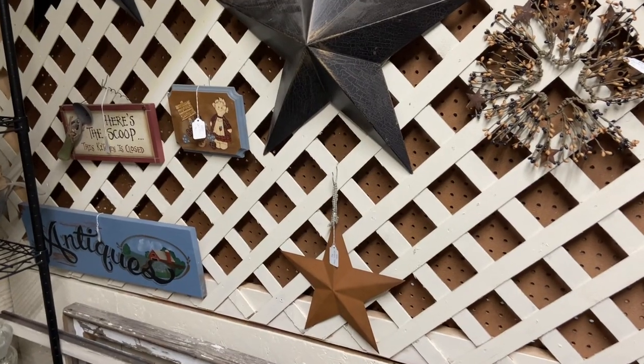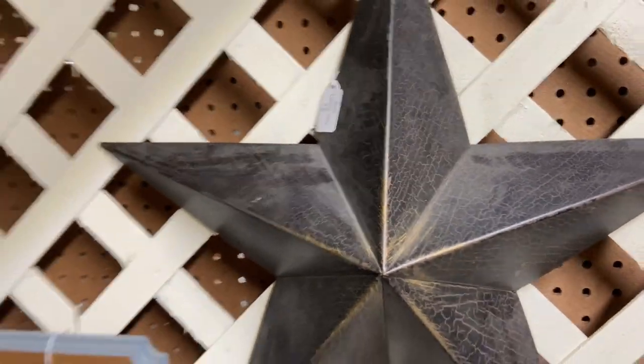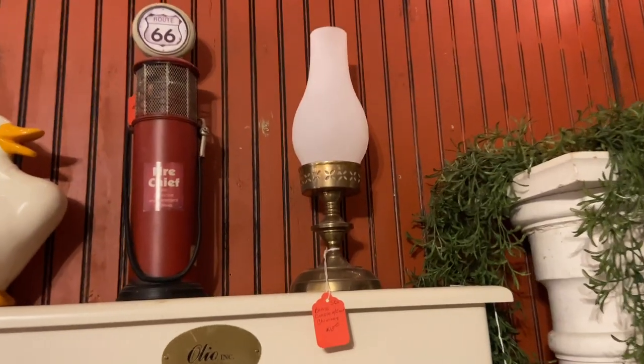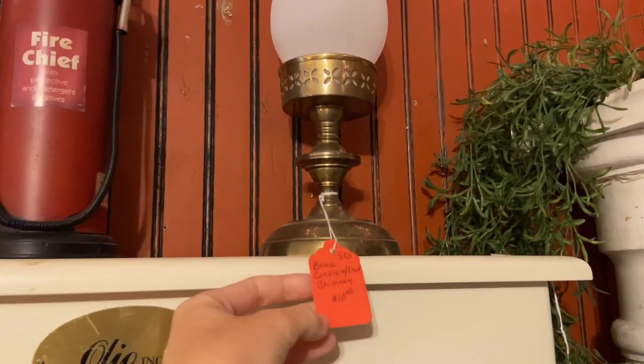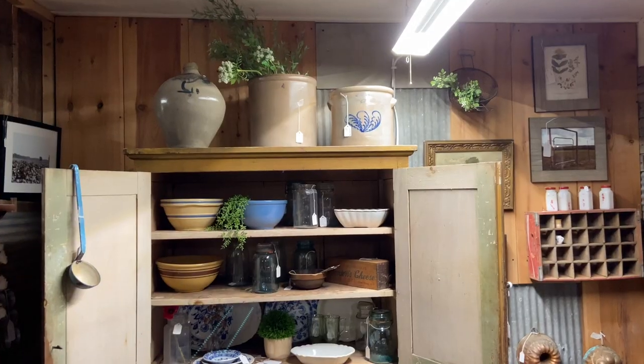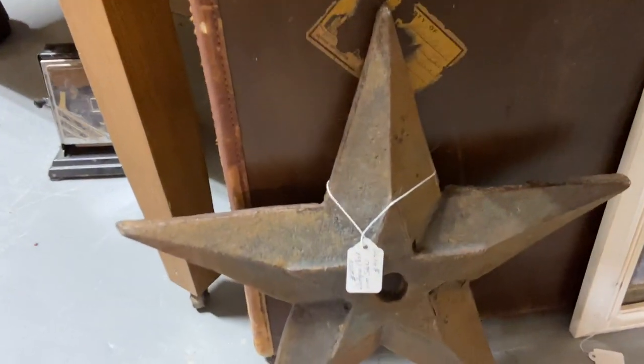I also don't know what you call these stars, but I thought they were really cute and they had several of them. I was kind of tempted to grab all of them and make like a little focal point at our party, but I do have a big star, so I'm going to try to use that for our party and I'll show you how it turns out. This little lamp was very tempting too — I may have to go back and get that for our bedroom and just put like a little puck light or battery light in it.